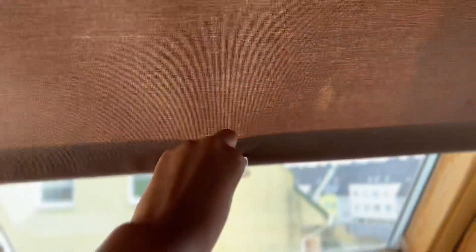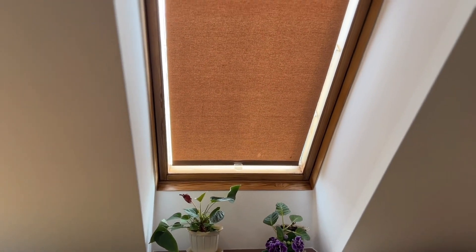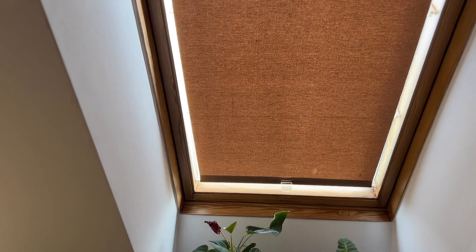This is the window. At night I just close it like this, and this is how it looks when closed — I don't need curtains. It's pretty simple and cute. When I want to open it, I just do like this and it's open.